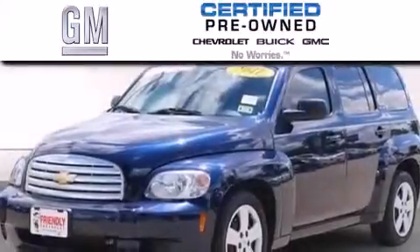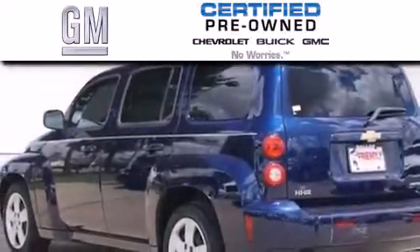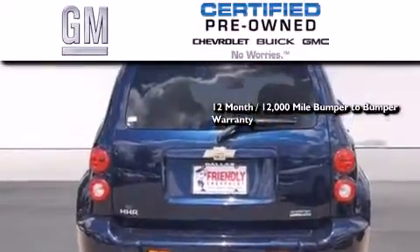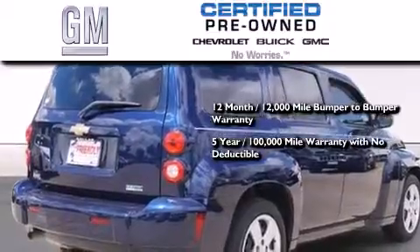A GM certified used vehicle can deliver more satisfaction and certainty than any ordinary used vehicle. A GM certified means you get a 12-month, 12,000-mile bumper-to-bumper warranty and a five-year, 100,000-mile powertrain limited warranty with no deductible.